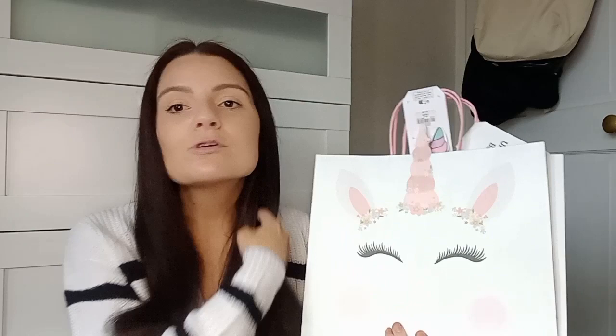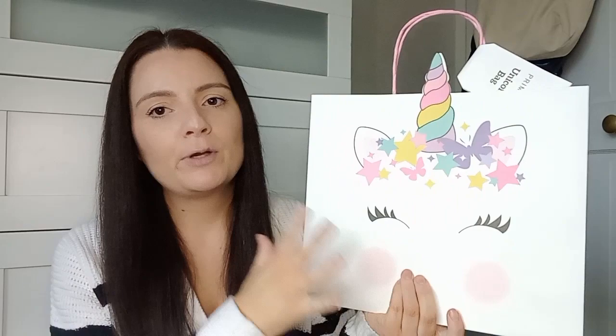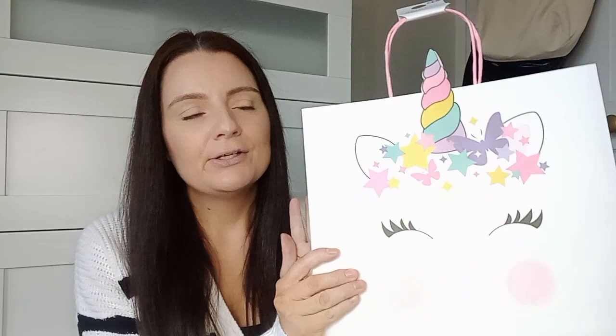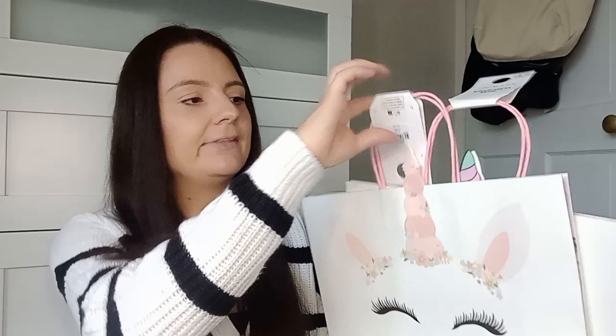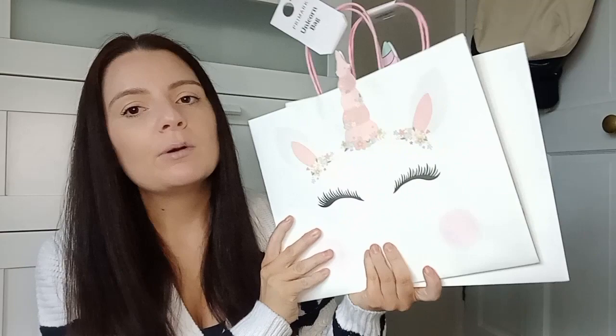Next I picked up some gift bags. Elsie is huge into unicorns at the minute — she's requested a unicorn birthday party, and bear in mind it's not till August, but she knows what she wants. She asked me to pick up unicorn bits if I saw any. I found two in Primark — one with bright rainbow colors, a little white bag with a unicorn face and horn, and one in more muted pastel colors, which is more my style. Both were £1.30 each. Making a start on her little unicorn party theme.